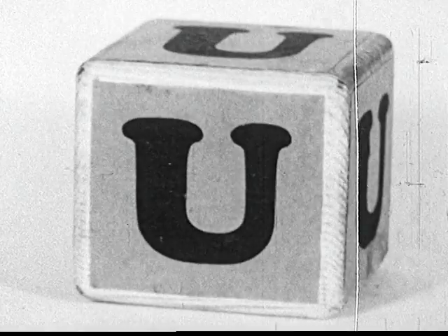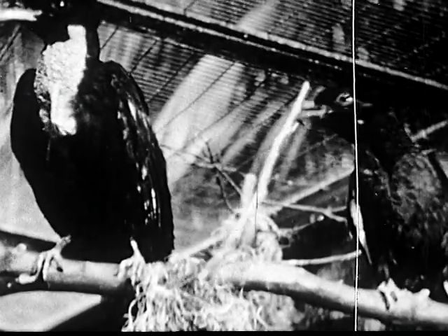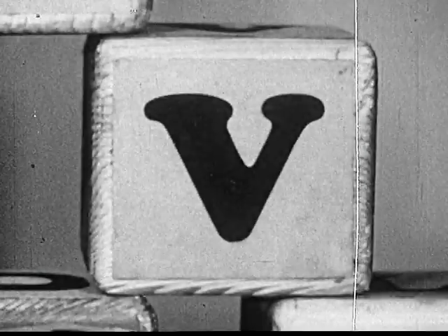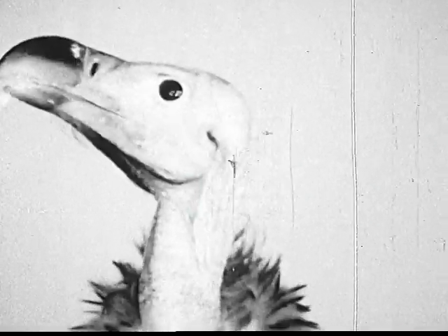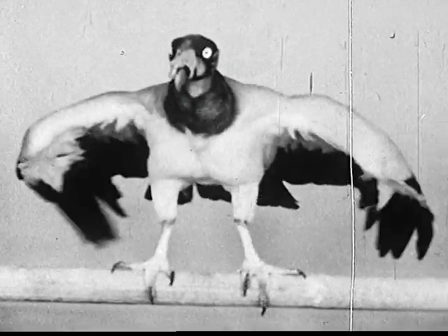U is for a very rare sort of bird, the umbrella bird that comes from South America. It's called that because it can spread the feathers on top of its head like opening an umbrella. At certain seasons, the male puffs out his throat like this. V is for another bird, the North African-eared vulture. It isn't very pretty, is it? But there's another kind of vulture that is pretty — this is the king vulture that lives in Mexico and part of South America.